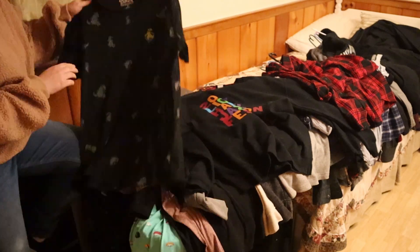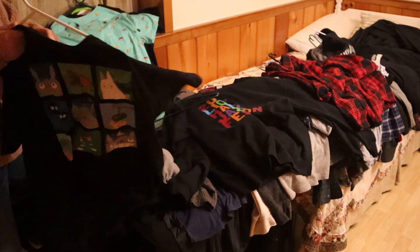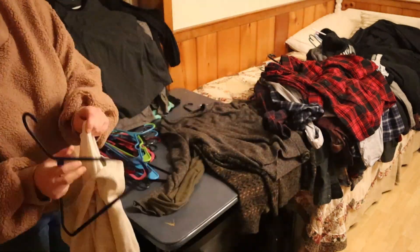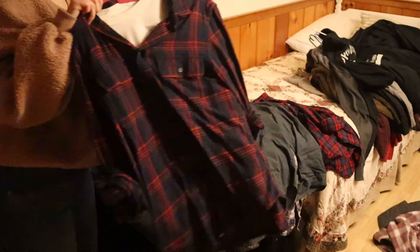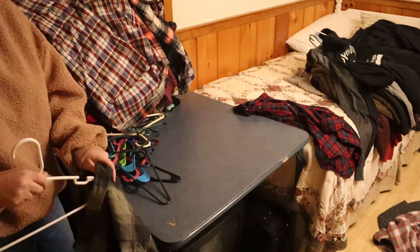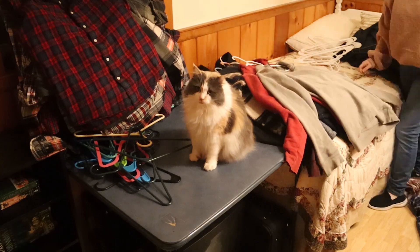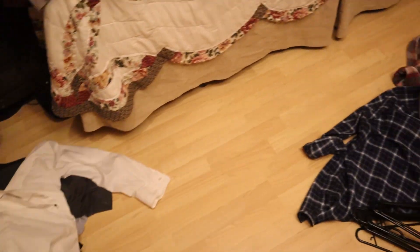Next, I'm going to go through one pile at a time and hold them up to Jose, and he says either keep, get rid of, or try on. These ones up here are the keeps, down here we have a going away pile started, and these are the ones that he needs to try on before deciding.